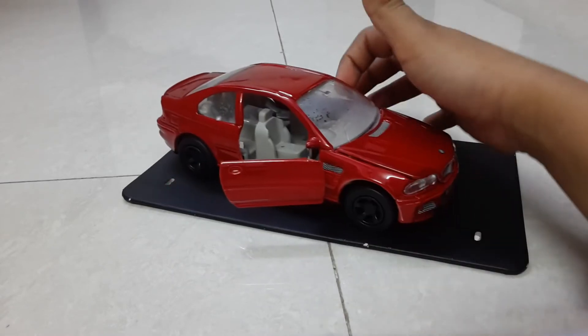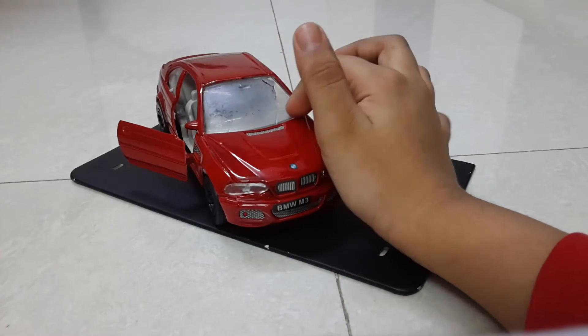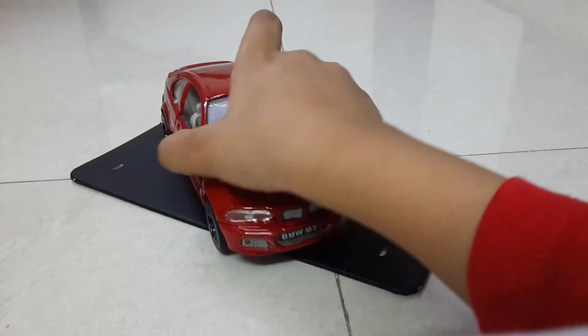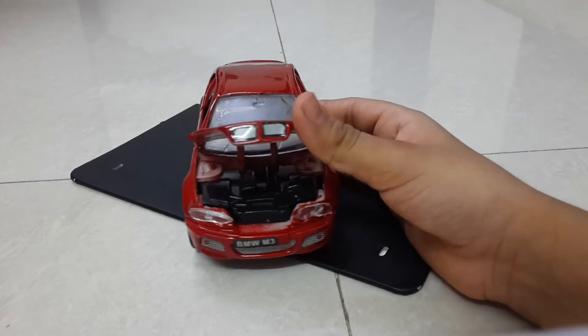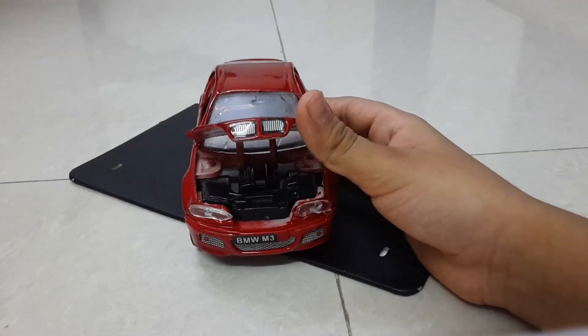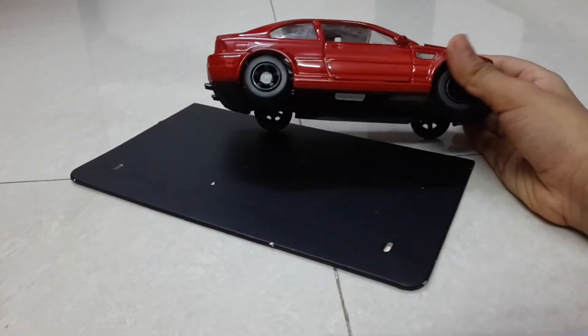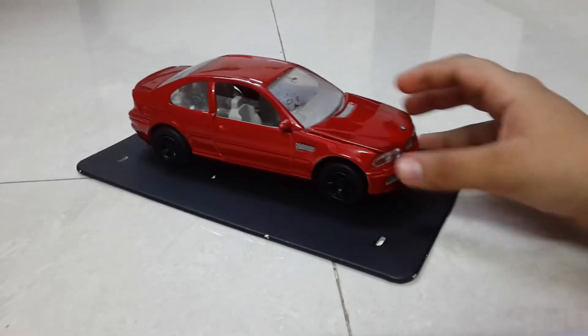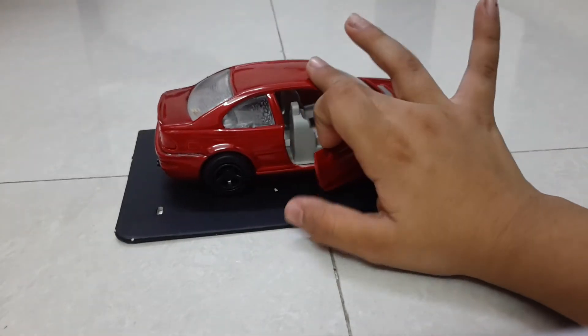At the back you have an armrest, and at the windows you have mirrors, wipers, and detailing. In the engine bay you have the engine, batteries, and more. Being a car scale model lover, I purchased this model at 200 rupees.